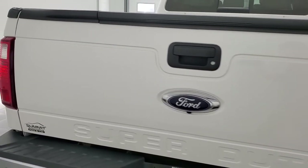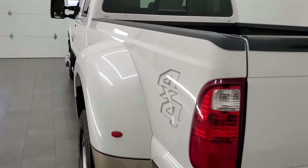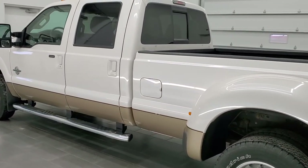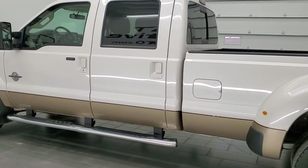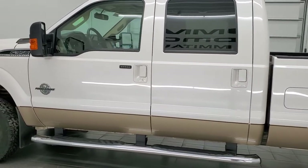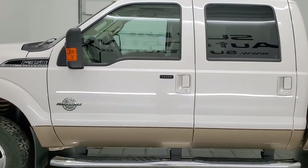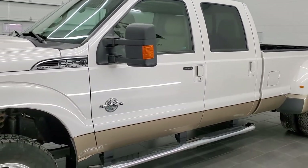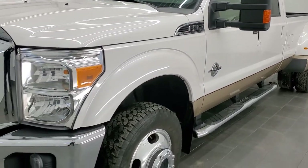This 2013 Ford F-350 has the 6.7-liter Power Stroke diesel engine. This truck has been fully safetied and inspected by our service shop per the state of Wisconsin inspection process. It has a fresh oil and filter change, all the fluids have been checked and topped off, and this truck is 100% ready to go.